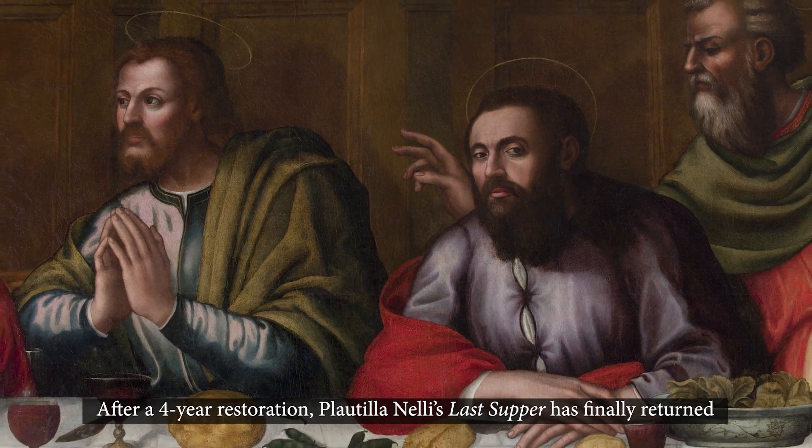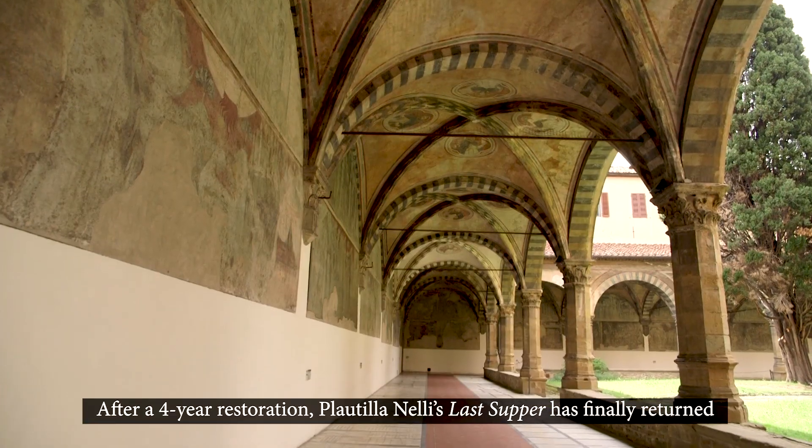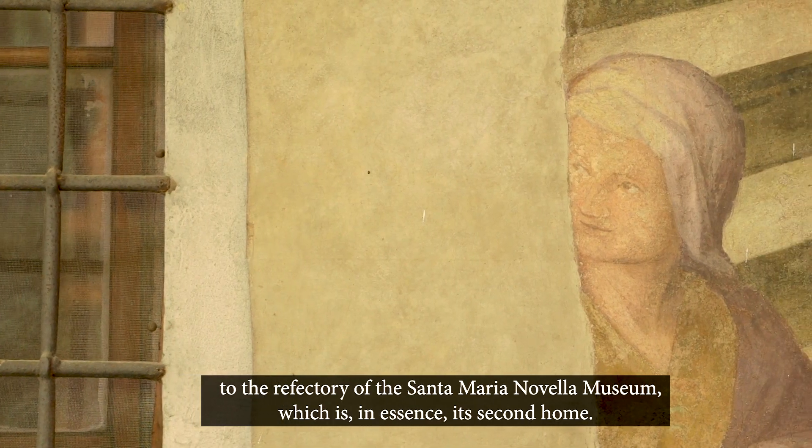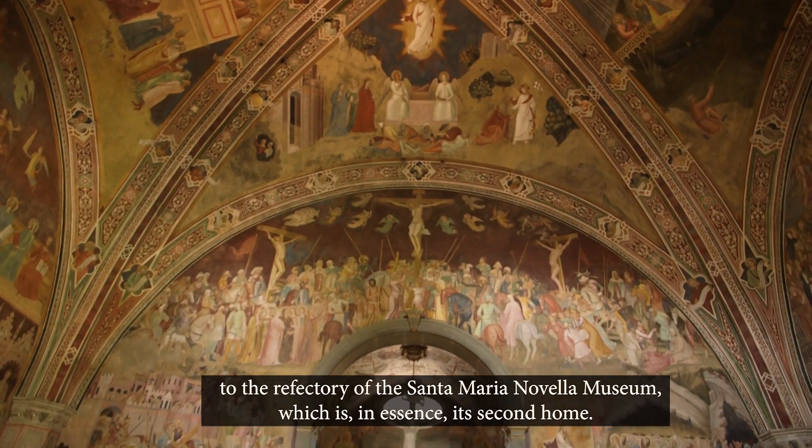After a restoration period that lasted four years, finally, the Last Supper of Plautilla Nelli is exposed to the museum of Santa Maria Novella, which, in effect, is its second home.